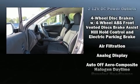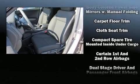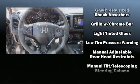Honda also prioritized safety and security with features such as dual front impact airbags, head curtain airbags, traction control, brake assist, a panic alarm, and four-wheel disc brakes with ABS.